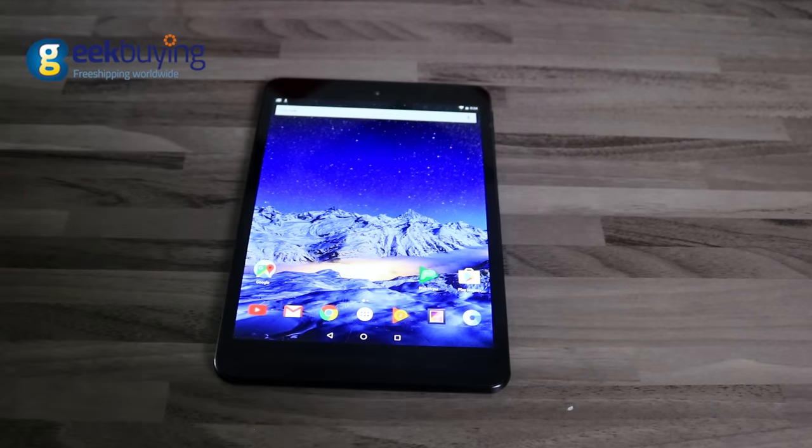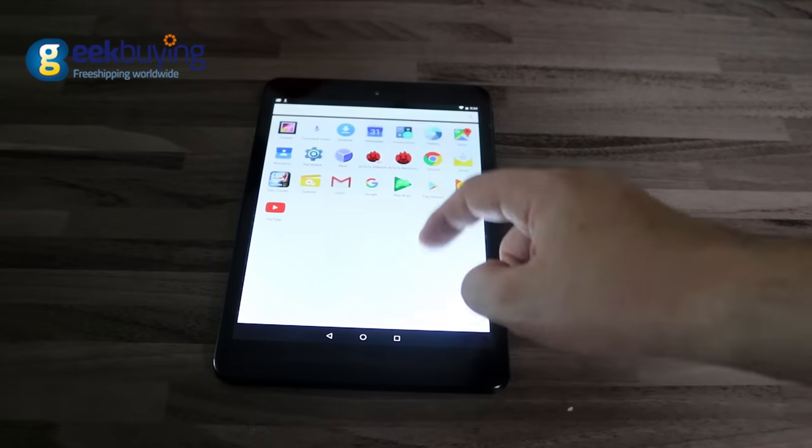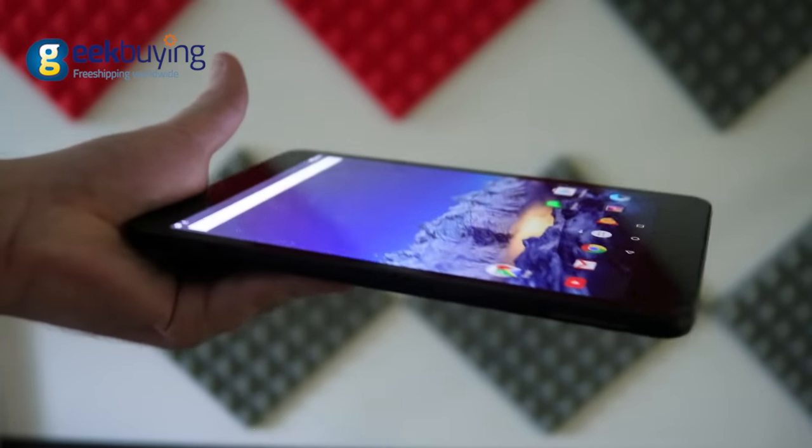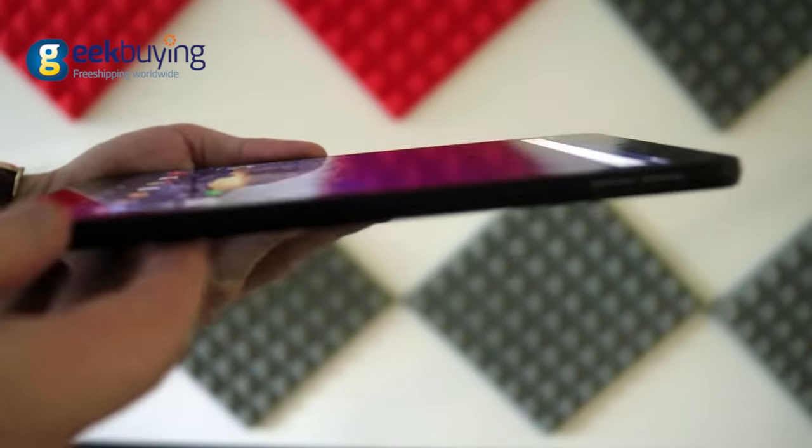The main feature of the i5 mini 4s is its 7.85-inch retina display with 2K resolution and a pixel density of 326 PPI. It is razor sharp, incredibly bright, and will work perfectly under any angles and lighting conditions.